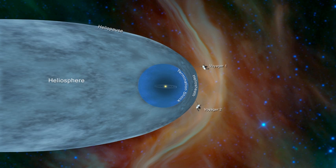Despite its name, the heliosphere's shape is not a perfect sphere. Its shape is determined by three factors: the interstellar medium, the solar wind, and the overall motion of the Sun and heliosphere as it passes through the ISM.